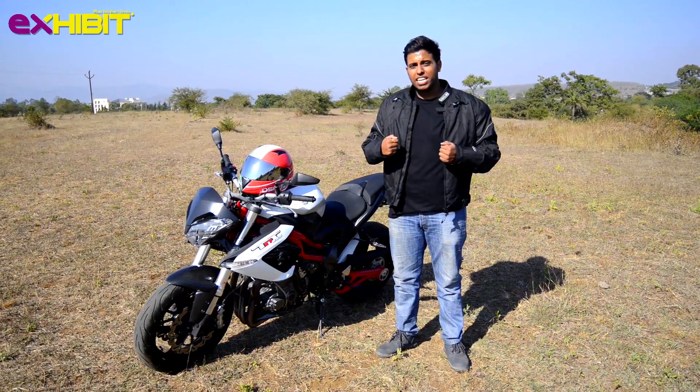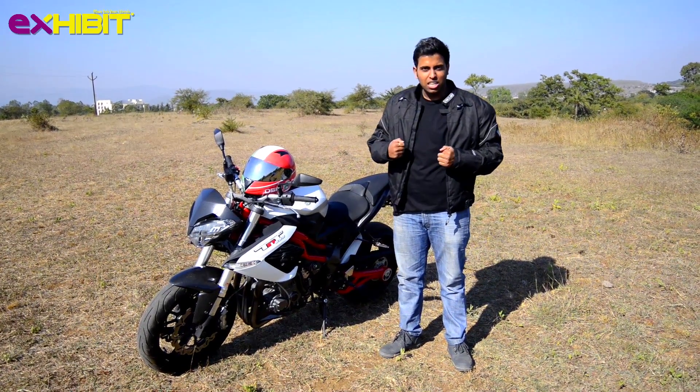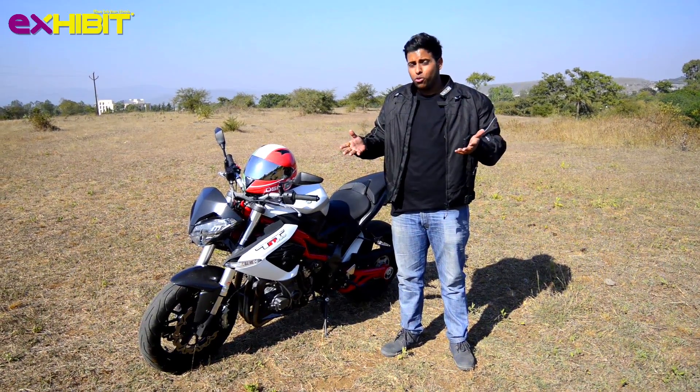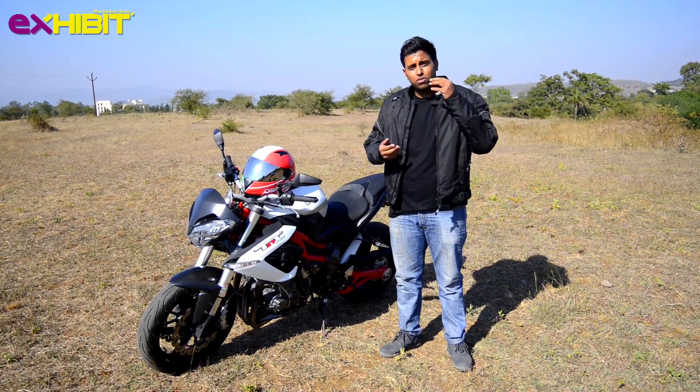What we have with us today is an Italian beauty. The Benelli TNT 899 is one of the best competitors from Italy. Guess what the Italians are best known for? They are best known for beautifying the best of their machines. Come grab a look.